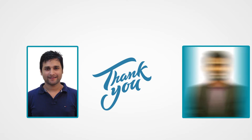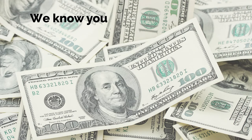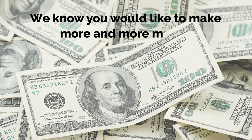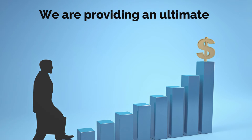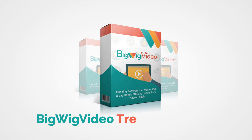Thank you so much for investing in our Big Wig Video, and congratulations on grabbing it before we close the doors forever. We know you would like to make as much money as possible with this, and that's why we would like to extend one more opportunity to you that will really help you out. We call it the Big Wig Video Treasure Edition.